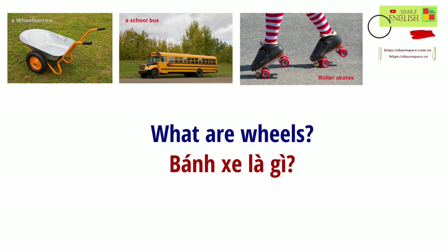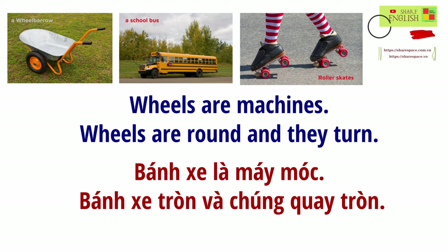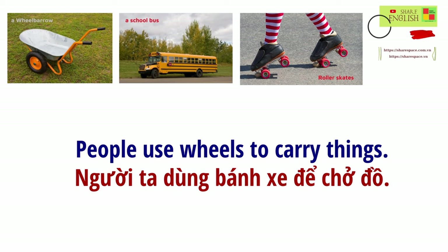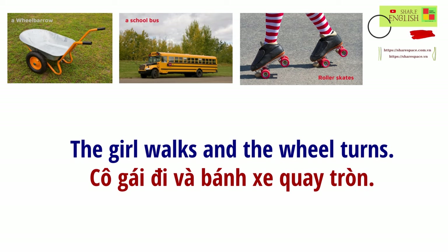What are wheels? Wheels are machines. Wheels are round, and they turn. People use wheels to do many things. People use wheels to carry things. This wheelbarrow has one wheel at the front. The girl walks, and the wheel turns.